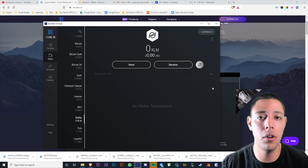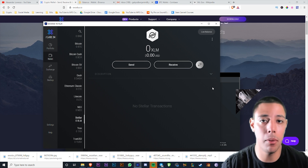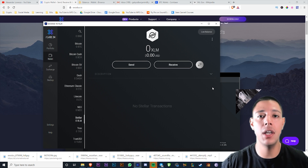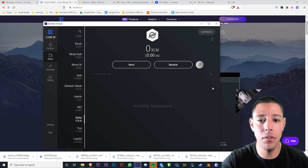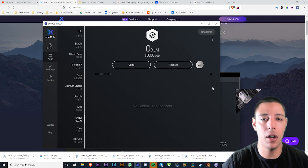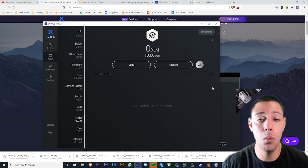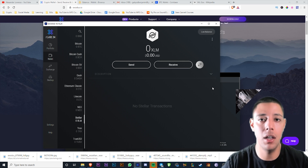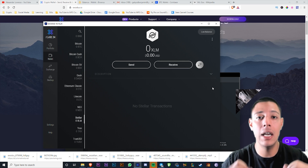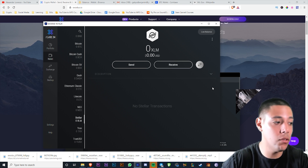When you download and install it on your computer, it's going to have something called the private key — it's going to be a series of numbers and letters. This is the important part. If someone knows your password they can log in, but if your computer ever dies and you want to recover your cryptocurrency, you're going to need that private key. Write it down on a piece of paper — that's the best way to do it. Write it down and store it somewhere safe.